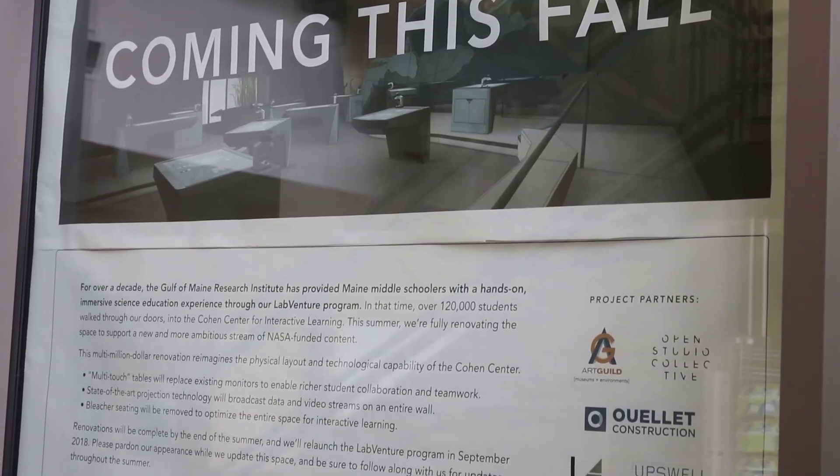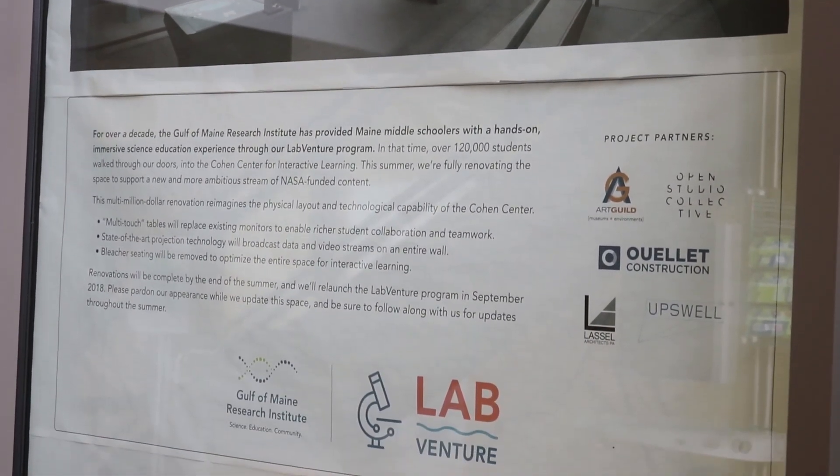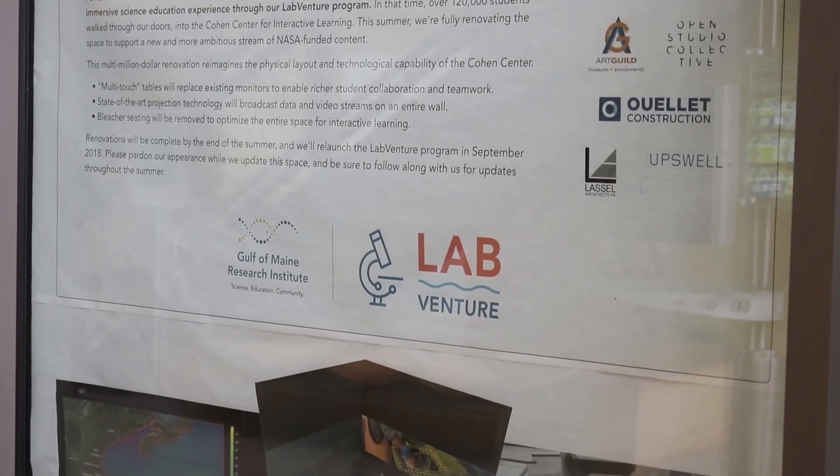This fall, we're celebrating the results of this redesign effort, funded largely by a breakthrough grant from NASA.